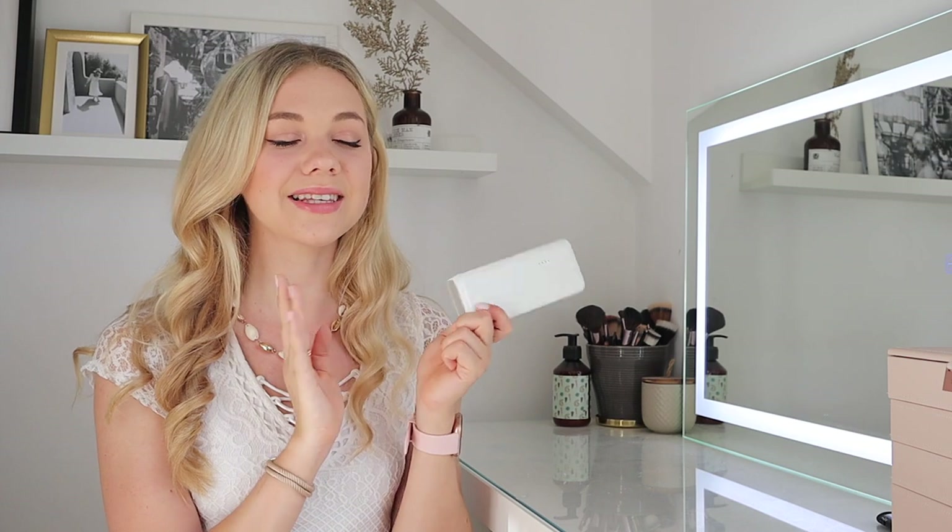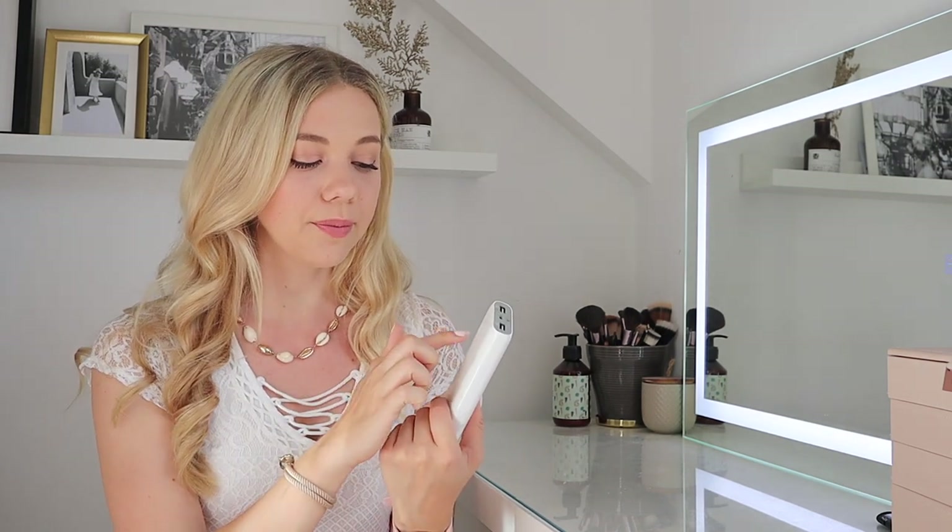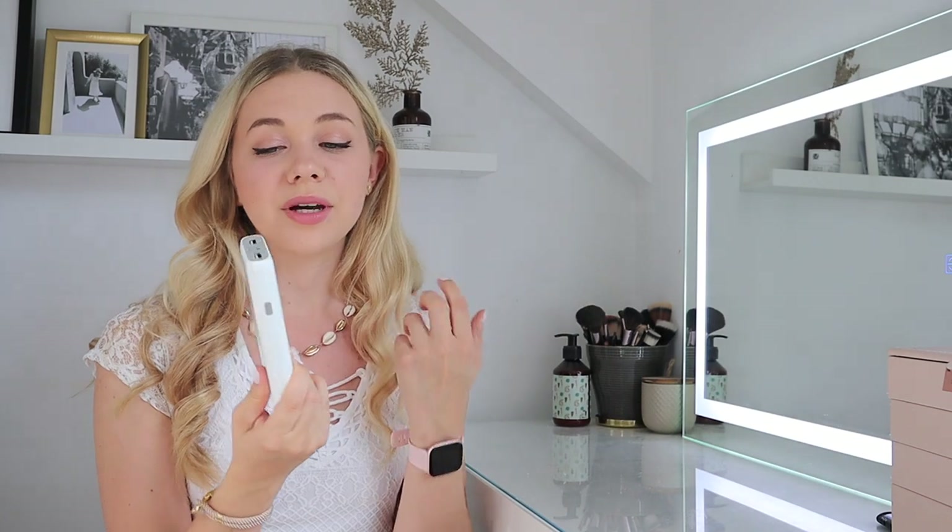Next up, something more basic but something we definitely cannot forget — a good old power bank. I've been using this exact one for years and whenever I'm out with friends they ask to borrow mine because it's the best. It can charge your phone up to five times so there's always power left. It charges your phone so quickly and has amazing reviews on Amazon. Please remember to pull it out when you're at the security check or place it in your hand luggage visibly, otherwise they may pull you aside.